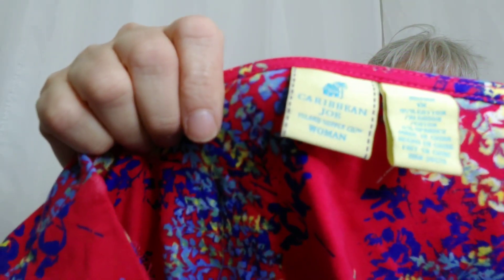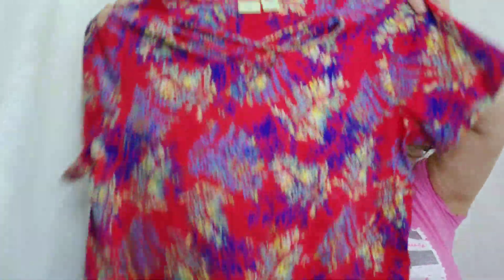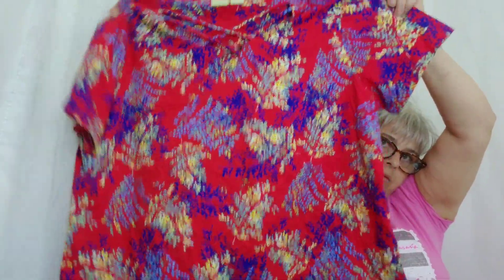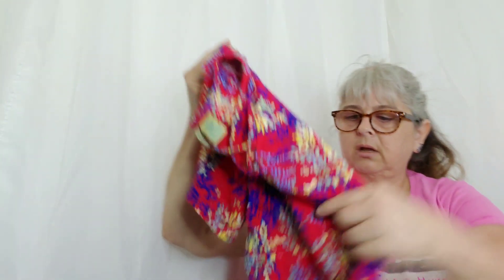Another Caribbean Joe. This could actually be used as scrubs — really cute scrubs — except it doesn't have pockets, so probably wouldn't work. Really fun, floral without being too floral; it almost looks like smashes but you can see it's actually leaves. This is a size 1X. It'll actually be really good for Fourth of July because you've got blue and red — it's yellow instead of white but you can wear it with white shorts.